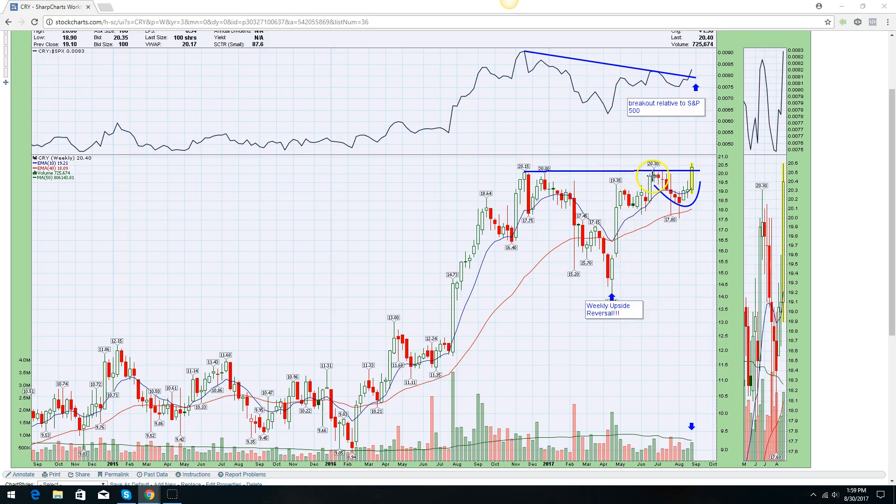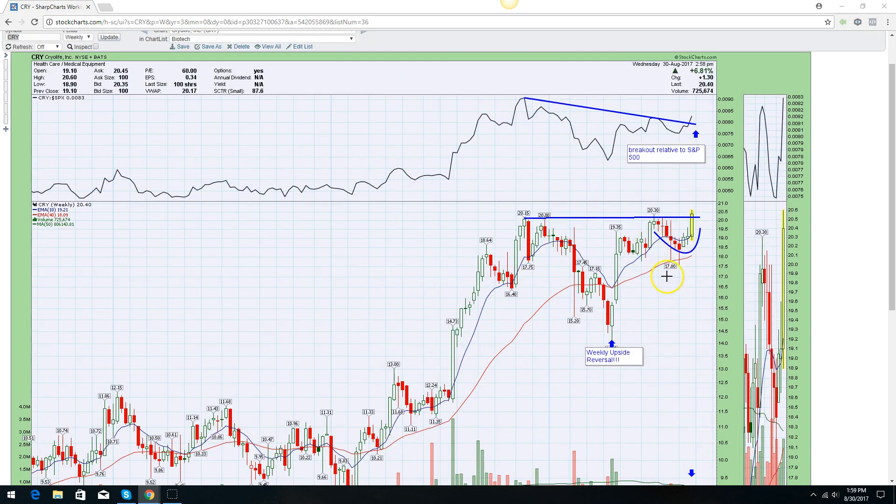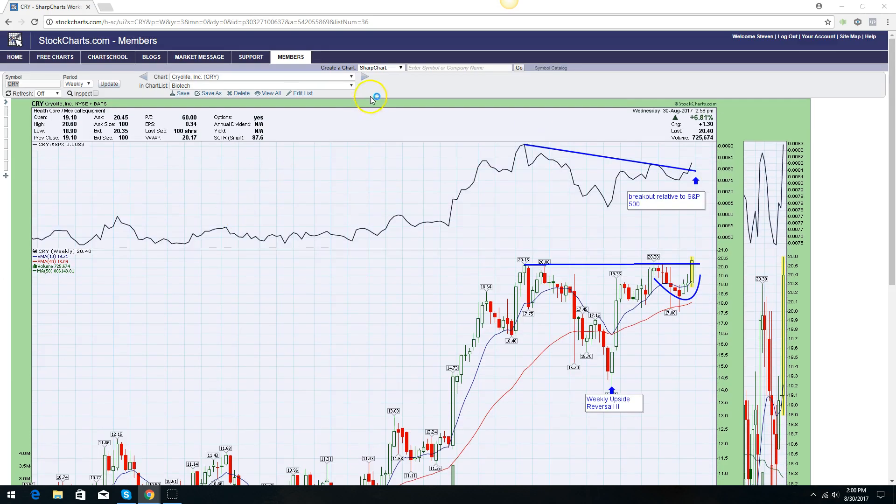Then you had a surge off the bottom, hit resistance at an all-time high, started to correct again in a nice little tight consolidation, and is breaking out. At the same time, it's also breaking out relative to the S&P 500. This is Wednesday as I shoot this, but it's probably going to be an above-average week because volume will likely spike a bit. From a technical standpoint, this looks like it wants to make another run. I like the fact that it had a deep correction, shook everybody out, and now wants to take off again when no one else wants anything to do with it.